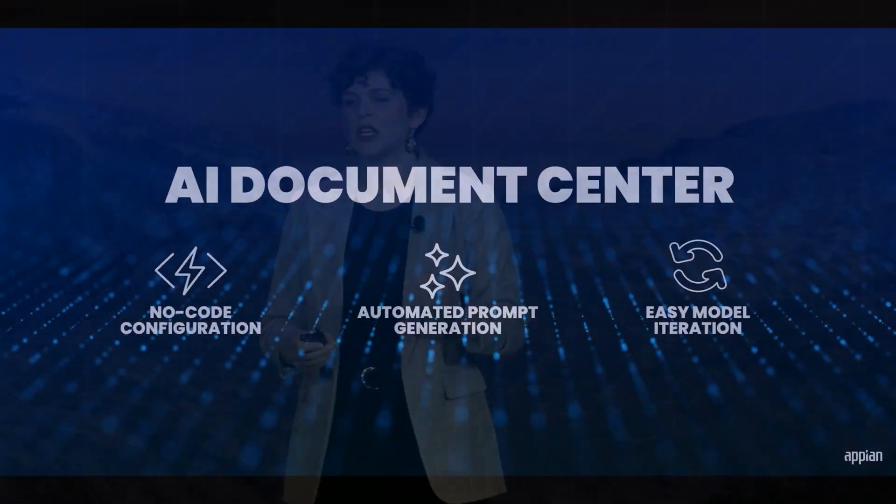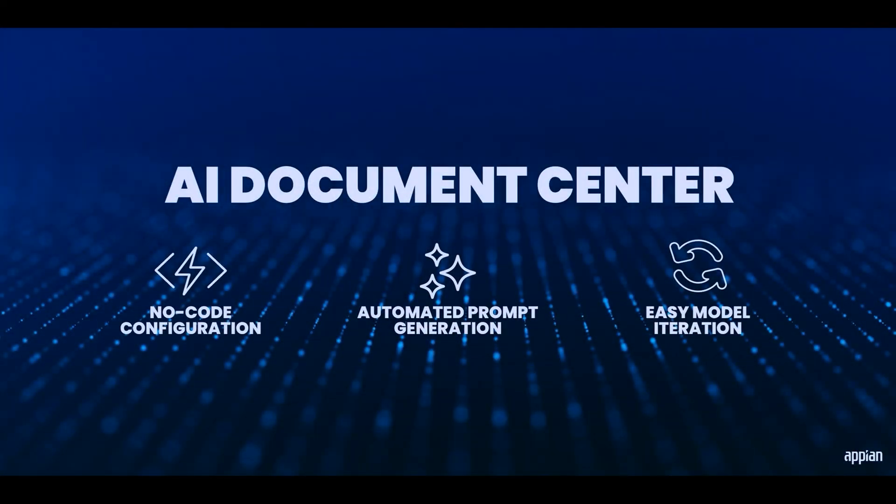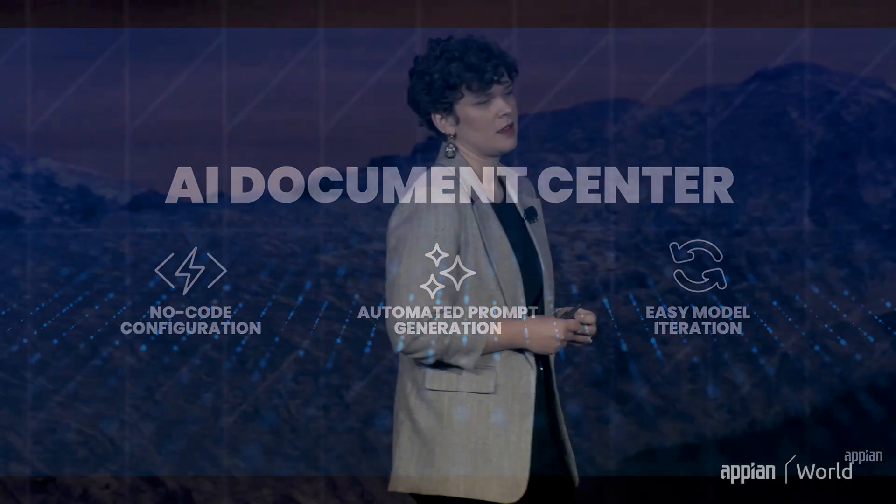Appian is taking the guesswork out of prompt creation so that creating new AI models is more intuitive and accessible. With our new AI Documents Center application, model creation is easy using an intuitive, no-code experience for configuring and validating models. Appian then automatically generates the prompts for you to ensure they're structured in a way to get you the most accurate results. With fast feedback about how your model is performing, we make it easy to iterate on the model by providing more information to improve the prompt. This tool doesn't require any coding experience, enabling you to bring your business users and subject matter experts in to be part of the process, which can accelerate development, improve accuracy, and ensure that the AI is aligned with your actual business needs.